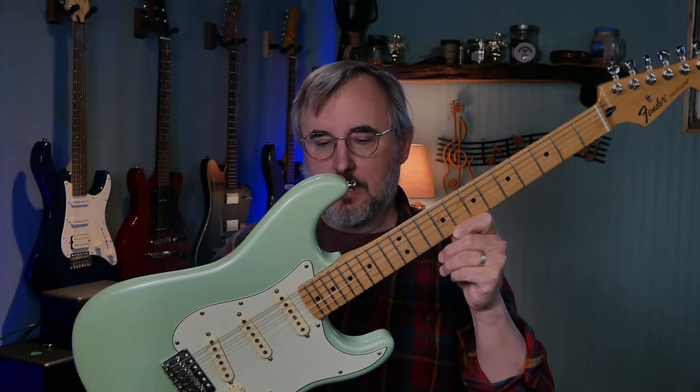Here is the guitar in question — this is a 2018 Fender Stratocaster. An interesting thing, and this was something I didn't know because I don't follow brands religiously, so I don't know all the model revisions they go through. But I can tell by reading the serial number what year it is, and I can kind of tell certain things.